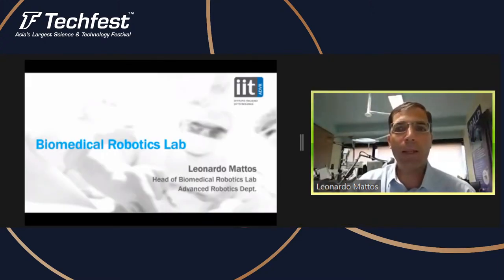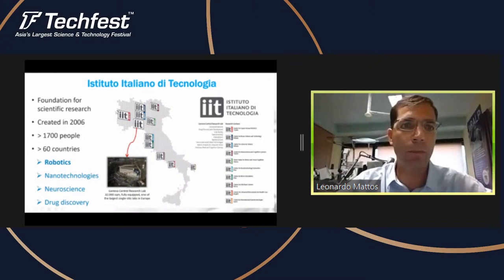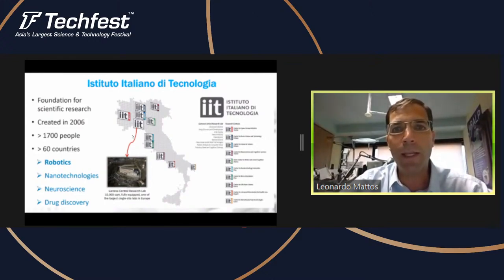I'm Leonardo Matos. I'm the head of the Biomedical Robotics Lab. The lab is part of the IIT, the Instituto Italiano de Tecnologia. This is a research foundation created in 2006 by the Italian government for scientific research. It grew quite fast over the years and now we have more than 1,700 people working here. We also have many IIT labs all over Italy and also two outposts in the U.S., in Boston.